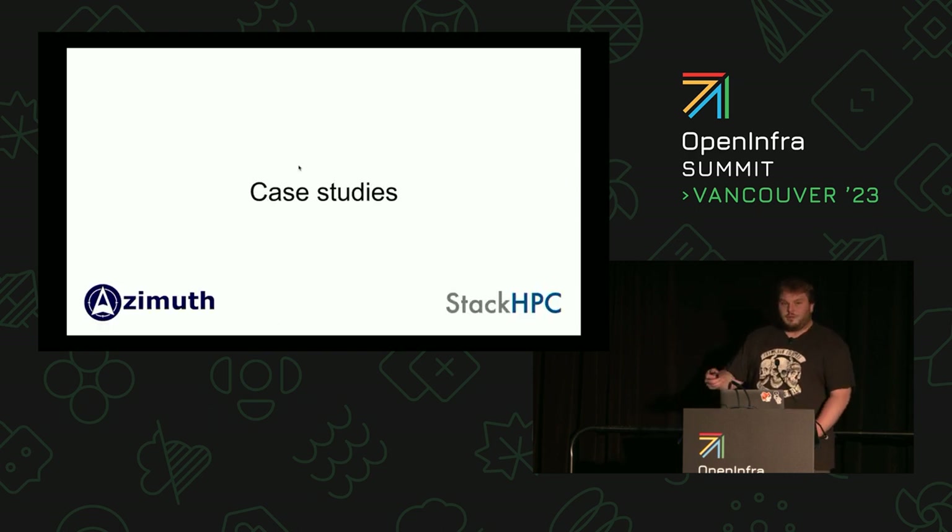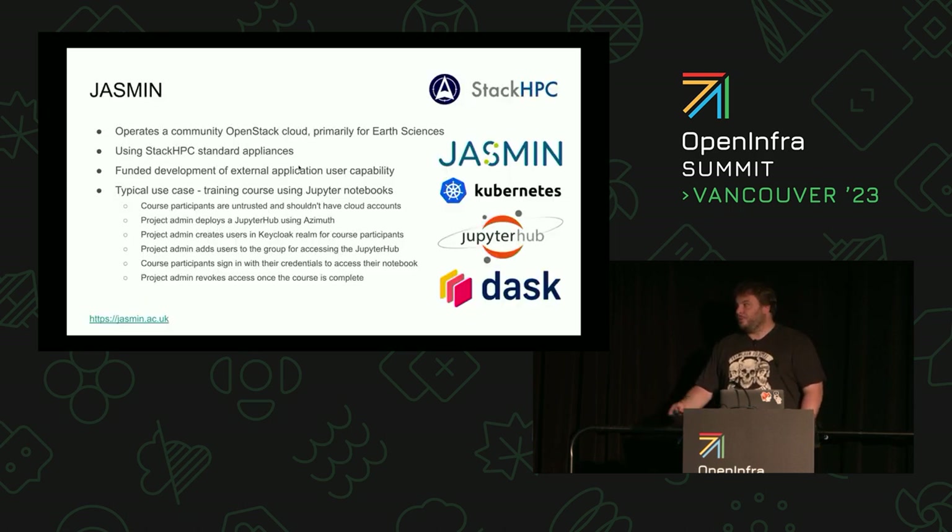We wanted to run through a few ways our customers are using this. Jasmine was the first customer in a way — they operate a community OpenStack cloud primarily used for earth sciences, and they're using our standard appliances. One of their heaviest use cases is Dask Hub — they're a Python shop and Dask is a framework that allows you to distribute Python calculations really easily. One of their typical use cases is running training courses using Jupyter notebooks. Jasmine actually funded the development of the external application user capability so they could do exactly this kind of thing.